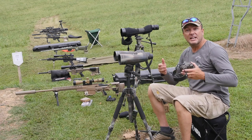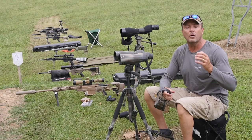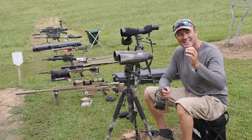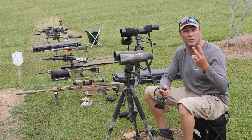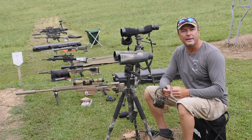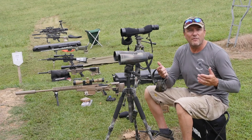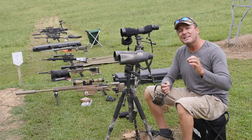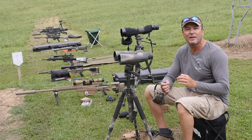Hey gents, just want to let you all know — Tactical Riflemen, we're going to have our next class end of August, August 31st and September 1st. It's a Saturday and Sunday. Tactical Precision Rifle 101, at the Rock Castle Shooting Center. Our Precision Rifle 101 course covers the basics of long-range precision marksmanship, but we put a tactical flavor on that.